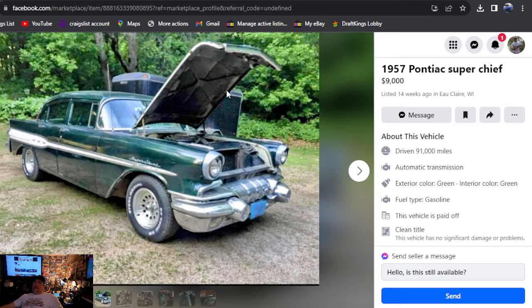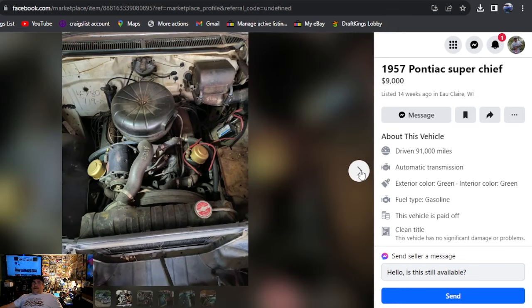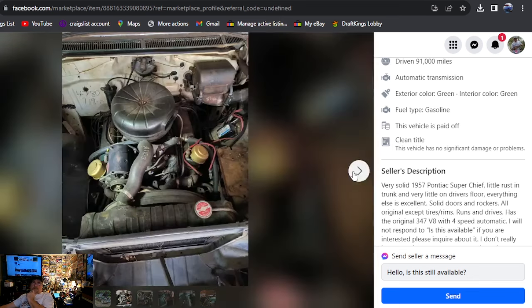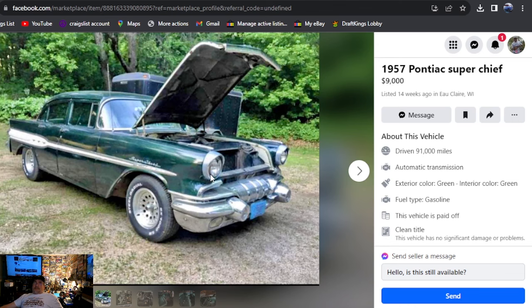1957 Pontiac Super Chief, $9,000, listed 14 weeks ago, Wisconsin. This looks like a decent car — they're driving it. Green interior, green paint, clean title. A little rust in the trunk, very little on the driver's floor, everything else is excellent. Solid body and rockers, all original except for the rims and tires. Runs and drives, has the original 347 V8, four-speed automatic. Will not respond to availability messages. Looks like a pretty decent car for $9,000 — digging the four doors. That's a nice one.